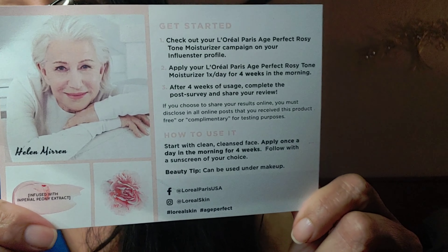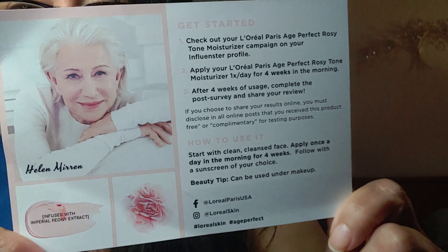It's actually four weeks, not 14 days. I found the card and the influencers are just asking me to do the, after four weeks of using it, a complete post survey and share my review. So that's what I'm gonna be doing. I feel like I wanna put more cream on. I just really, really love this stuff.